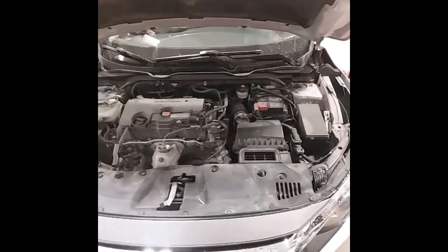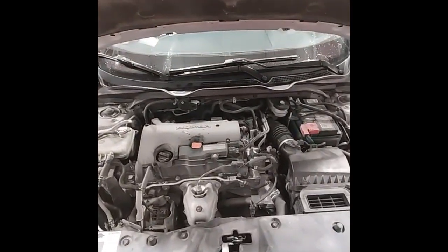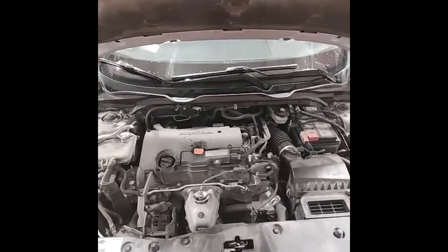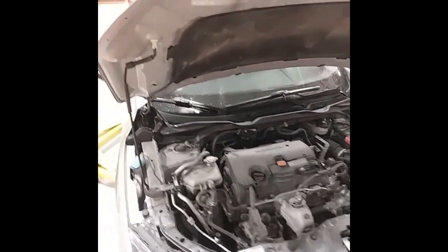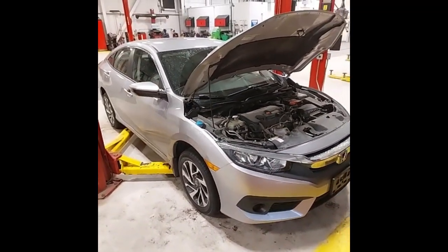Under the hood, you've got the two-liter engine that I've just finished changing the oil and filter on. I've also changed the engine air filter and the cabin air filter. This car has also just passed the provincial safety inspection.